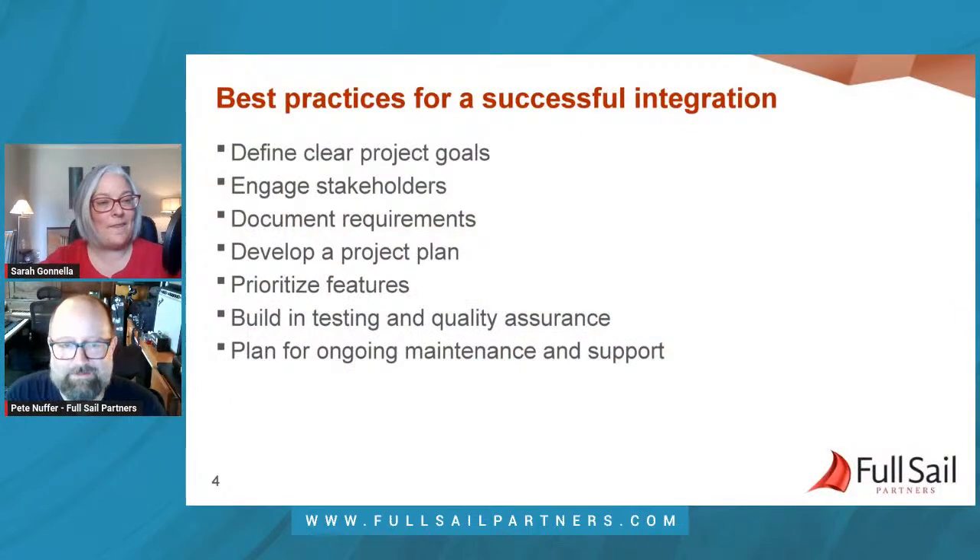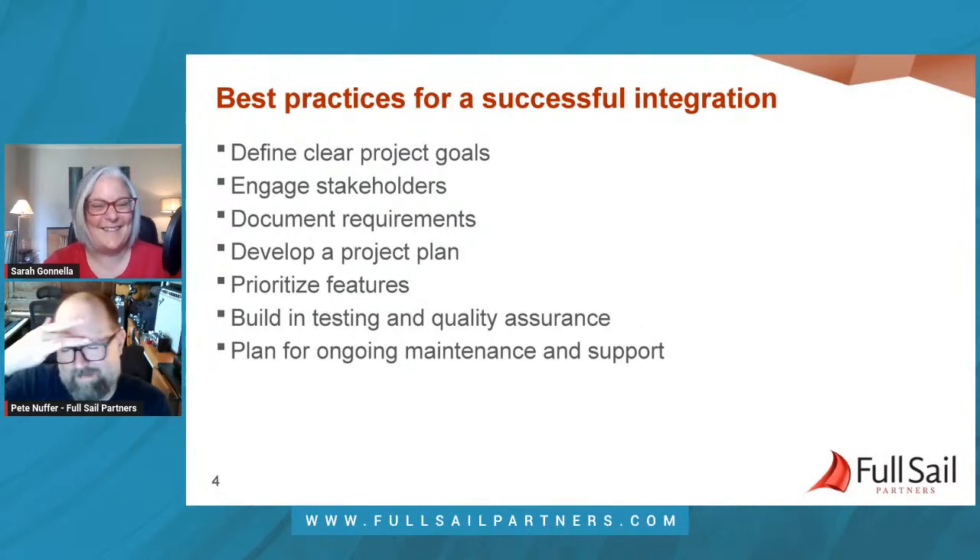We want to encourage our audience to ask questions, so be sure to let us know you're here and ask questions along the way. Today we are going to be talking about considerations firms should keep in mind when integrating, where things can go wrong, and Pete will be sharing tips on how to plan for a successful integration. The first question regarding integrations is: what are the options for integrating your system?